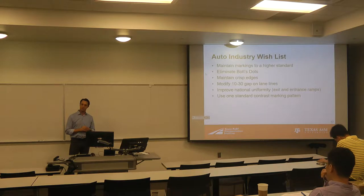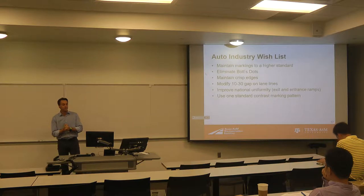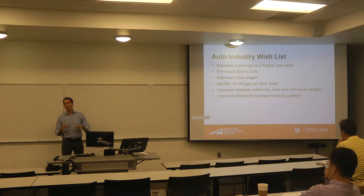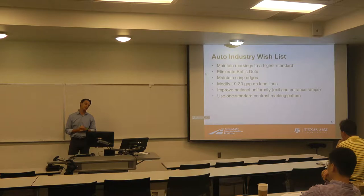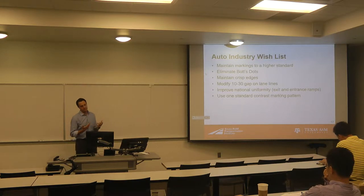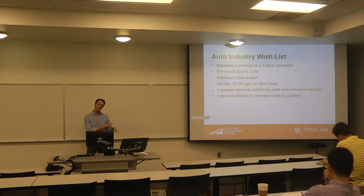The last item is contrast markings — the black markings used to supplement white markings, usually on a concrete roadway. I saw them coming in from the airport last night, so I know they're here in Georgia. There are 13 different contrast marking patterns applied in the United States. And if you listen to people doing machine vision and AI, they say can you just give us one and we'll program for that? But when we have this many different possibilities and more being developed all the time, we can't develop a robust system.